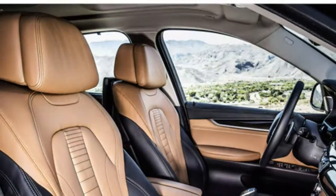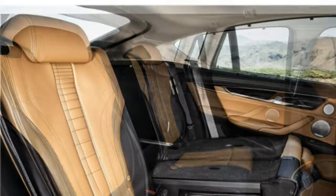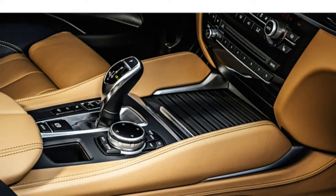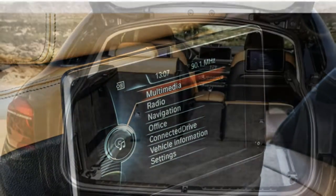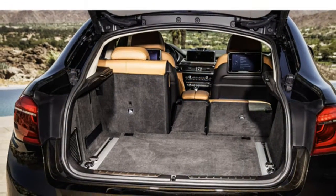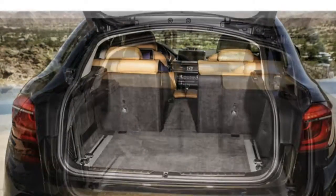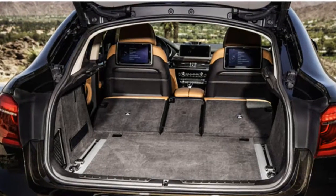Some reviewers say that while the iDrive infotainment system makes it easy to access some controls, rival systems are less cumbersome to use. They like the system's large display and touchpad controller, which lets you type by drawing letters or numbers with your finger. The X6's physical controls are intuitively arranged and easy to use, according to critics.